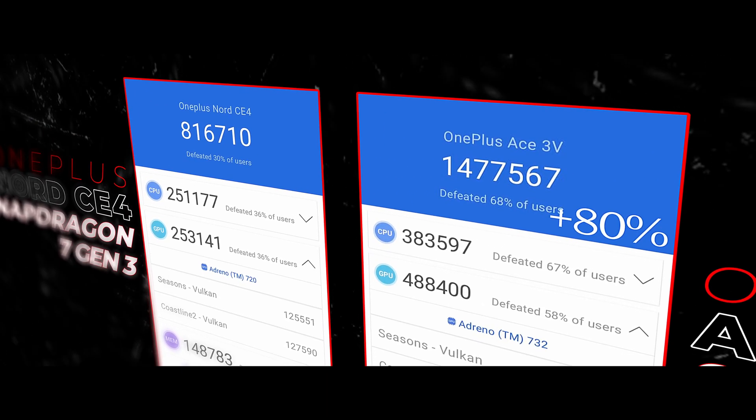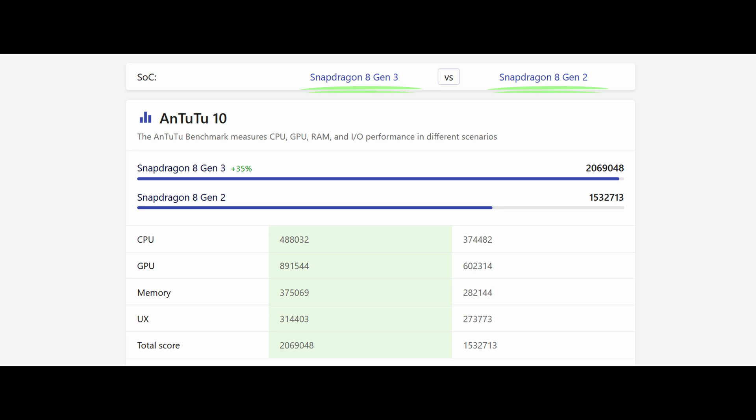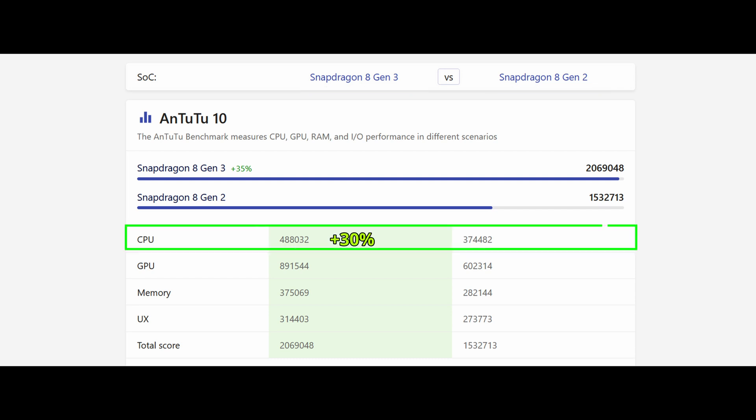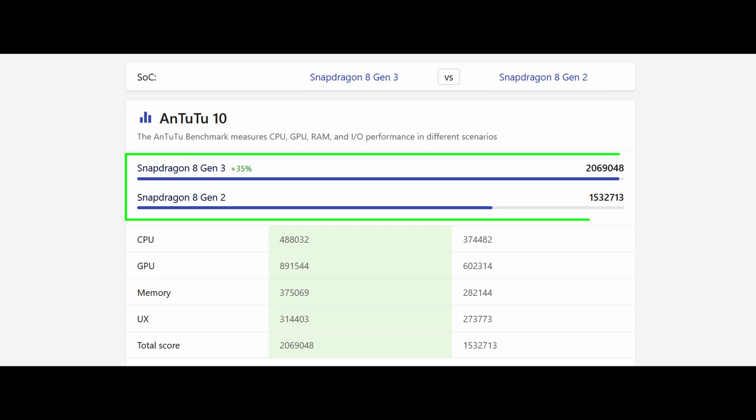What's wrong with higher performance? Nothing, really. But these are gains we don't even see between generations — like 8 Gen 2 to 8 Gen 3, which was very positively received and considered a major upgrade. That jump gave us about a 30 percent boost in CPU, 45 percent boost in GPU, and overall a 35 percent boost in compound benchmarks. So the 7 Plus Gen 3 gap is enormous by comparison.